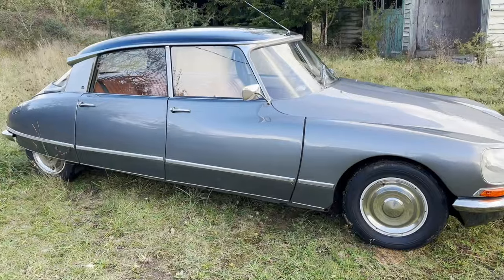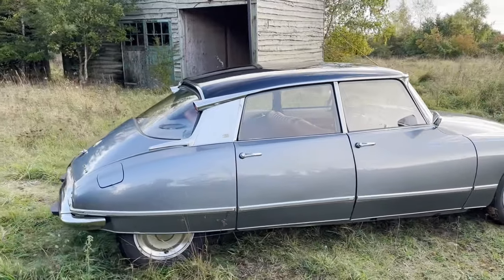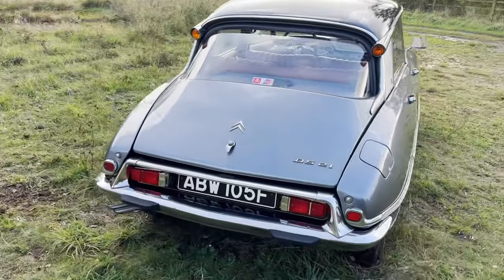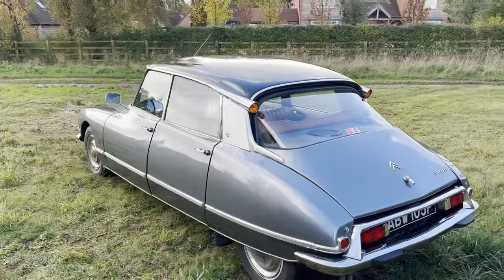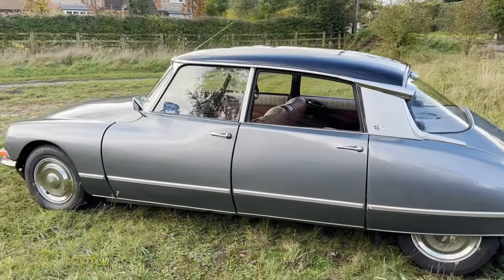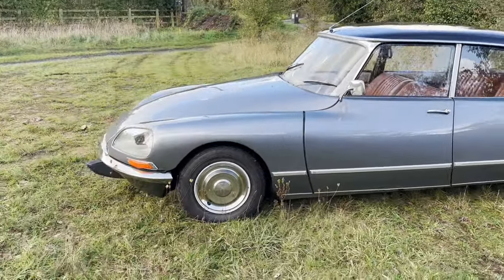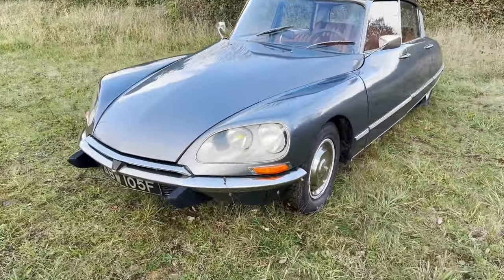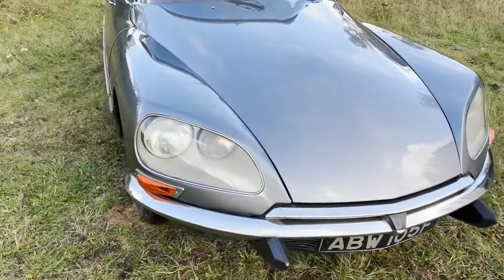Being a '67 car, it's one of the very early swivelling light models with the different front end, but it's also got the generation 2 wave dash in it, so it kind of hits that sweet spot — especially being a manual as well for DSs. I'm sure the hydraulic or semi-automatic gearbox is good, but it's a bit complicated. At least being a manual, you haven't got to worry about that. But it has got the wave dash, which is a work of art in itself, and the nicer front end in my opinion. Just an absolutely gorgeous car all round.